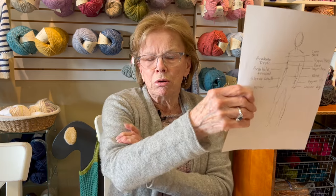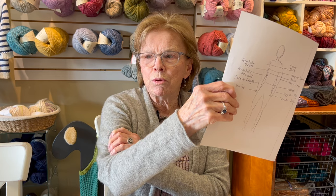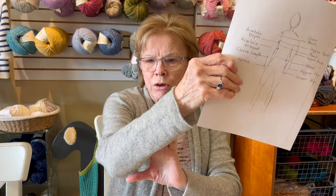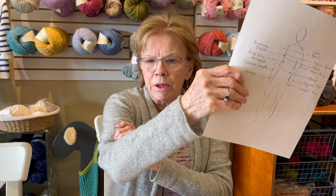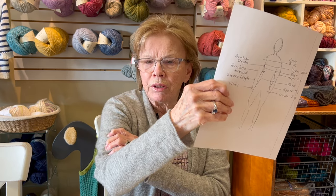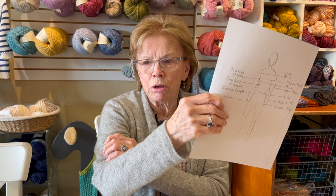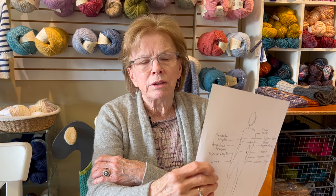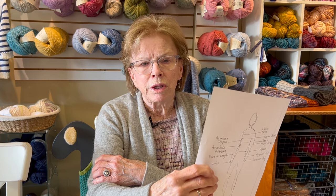The next measurement is your upper arm. Someone in another class was the same size as me but has heavier, wider arms, and that's going to be a problem in some sweaters. That's why as you go, when you start doing your sleeve, you should try it on — because you could end up with a sleeve that's too tight. I did a sweater not too long ago where the sleeve was just ridiculously tight and I had to take it out.